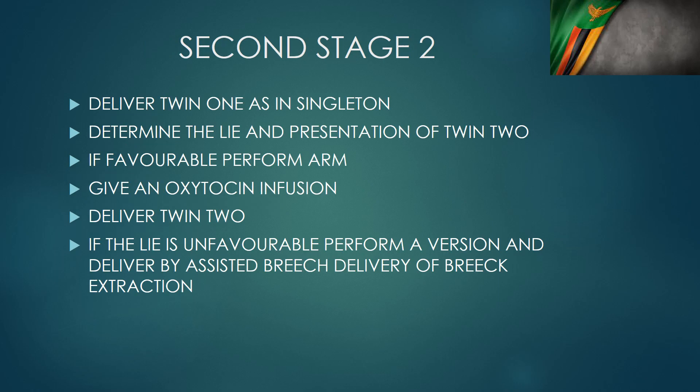We only allow vaginal delivery when twin one is cephalic. Occasionally, if a patient comes in advanced labor with a breech presentation, we would still deliver twin one as an assisted breech, then proceed to deliver twin two. In the typical scenario where twin one is cephalic, we deliver twin one as we would in a singleton pregnancy.